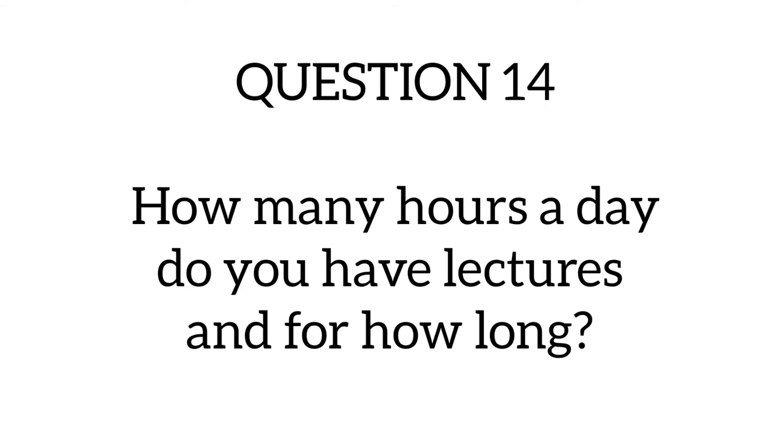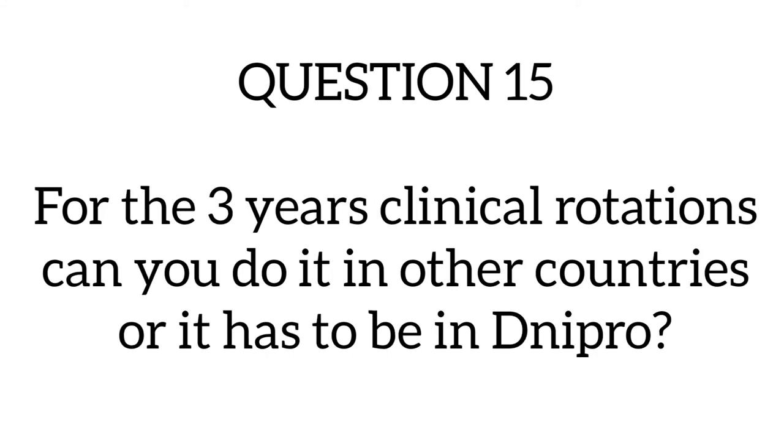Question fourteen asks: how many hours a day do you have lectures and for how long? For the graduate entry program, we have lectures every day — Monday to Saturday. This may differ between groups, but for my group it's Monday to Saturday. There could be one lecture or up to three lectures in a day, plus supplementary classes like anatomy or practical classes. The average lecture duration is between one and two hours, though some can be as short as 30 to 45 minutes depending on the content.